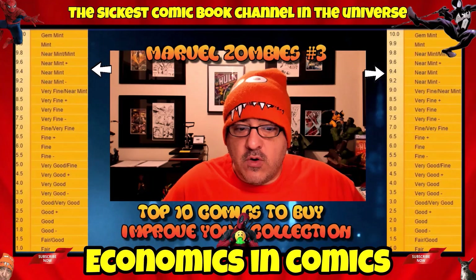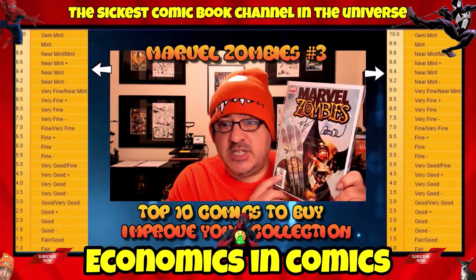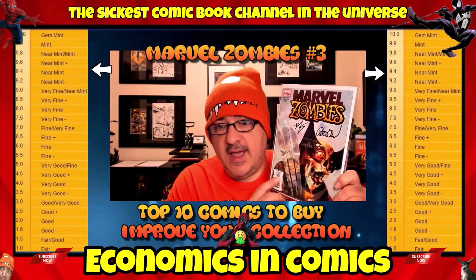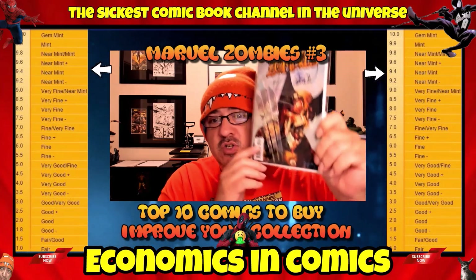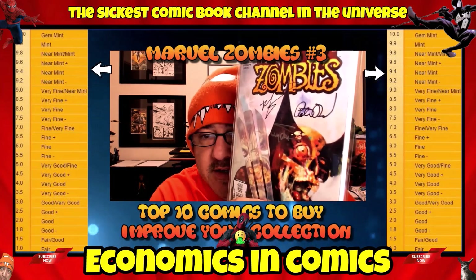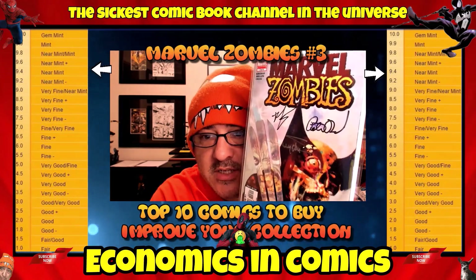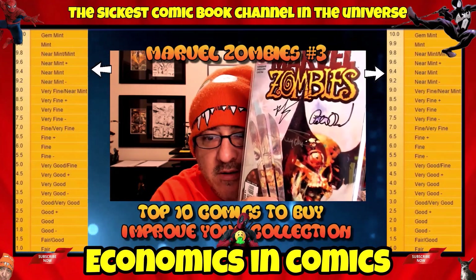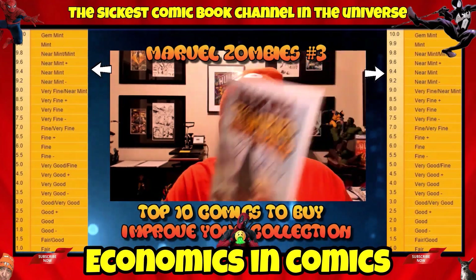We have a 9.4 or near mint copy of Marvel Zombies number 3. The original run is pretty sought after. This is the homage to number 340. In this grade, you can probably pick it up for about $20, maybe cheaper if you're lucky. Mine's signed by Robert Kirkman, Peter David, and Arthur Suydam. I'm waiting to get McFarlane to sign it, and then I'll be done with this one. It's just a classic homage cover and one of the best Marvel Zombie covers out there. This is my number 10.